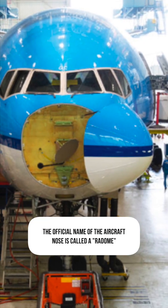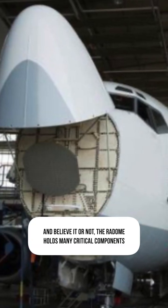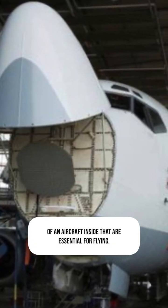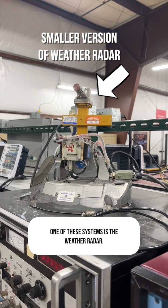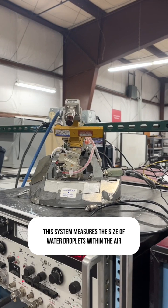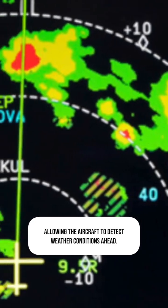The official name of an aircraft nose is called a radome. And believe it or not, the radome holds many critical components of an aircraft inside that are essential for flying. One of these systems is the weather radar. This system measures the size of water droplets within the air, allowing the aircraft to detect weather conditions ahead.